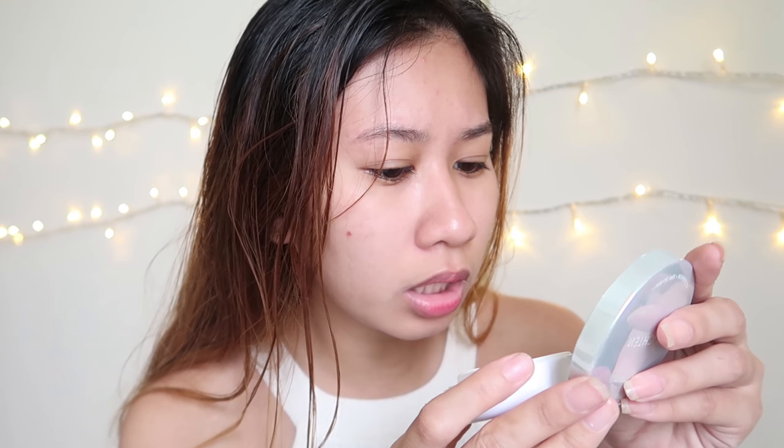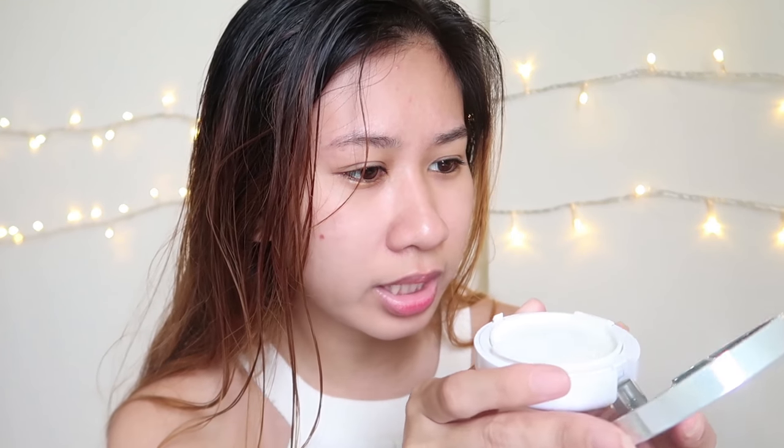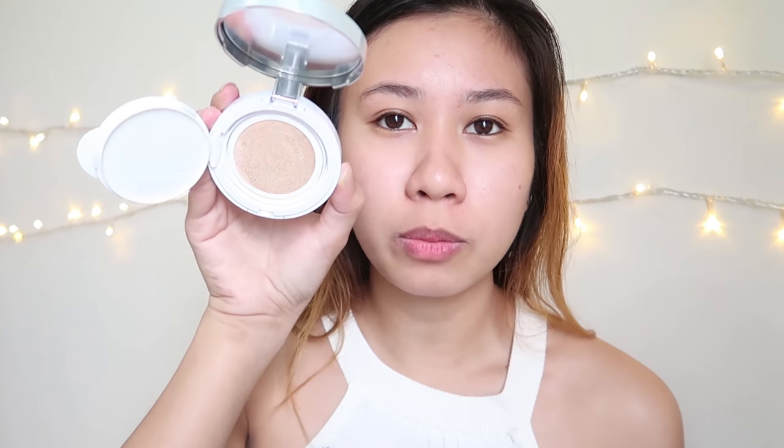When you open the product, you just push it open and you'll immediately see the puff or sponge. I was intrigued by the mirror because I thought it had a seal making it blurred, but it turns out the mirror just looks like that. I'll ask Rachel if that's how it normally looks, or if I just got a bad one. When you open the cushion itself, there's a seal to remove to get to the product. Also, the inner container is detachable, so you can buy a refill when you run out.